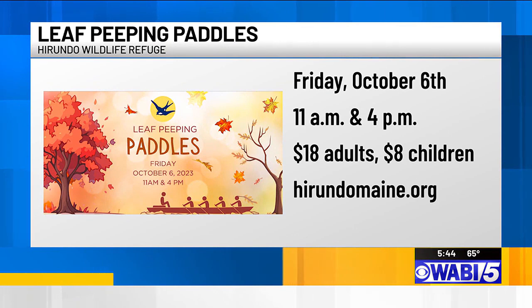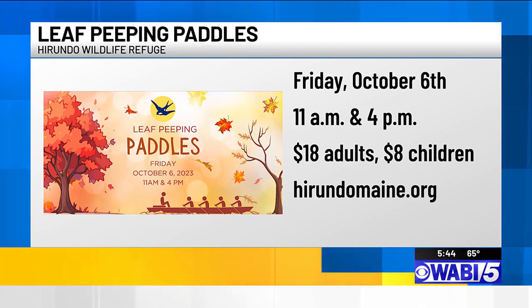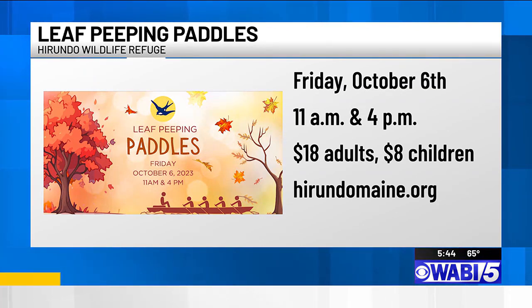There are two leaf peeping paddles scheduled for tomorrow — one at 11 in the morning, the second one at 4 in the afternoon. Both adults and children are welcome. You do need to sign up ahead of time. You can visit HerundoMaine.org and click on events to register. You also need to register for the free Saturday boat rental. Check them out on Facebook for more information.